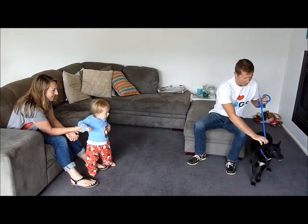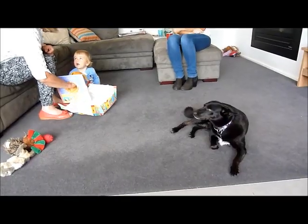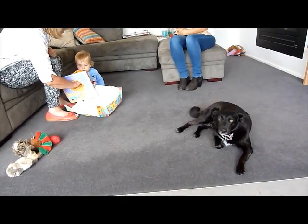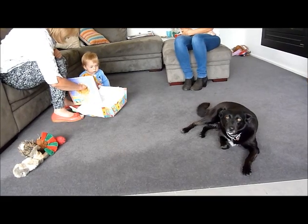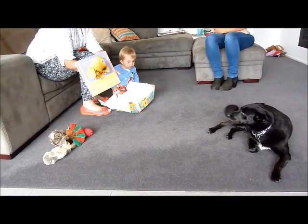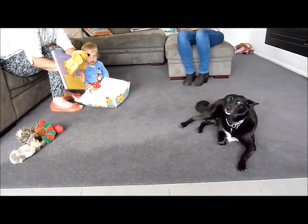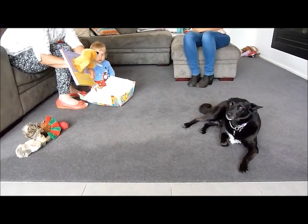Jo's happy for me to let her off, and now Gypsy can go and explore. Before you know it, you've got a dog that's calm and relaxed, even when stuff's going on around it which it doesn't understand — like puppets, for example. She's looking at it, thinking: is that a problem? She's looking to me, and because I'm fine with it, that helps her calm down. Good girl Gypsy.